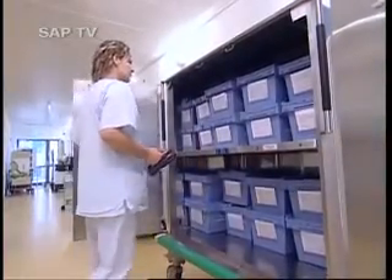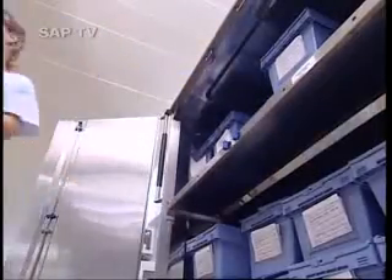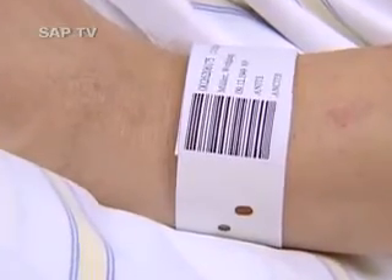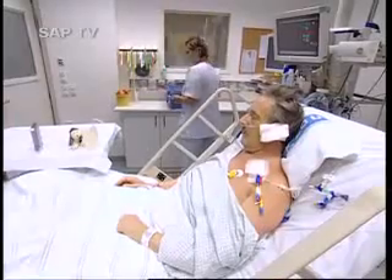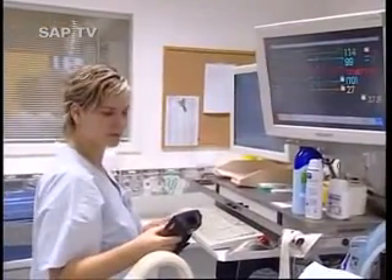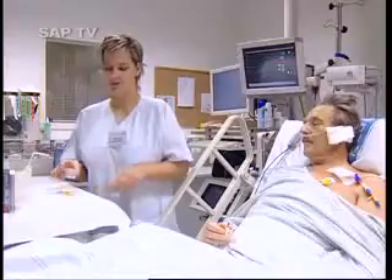On the ward, the nursing staff picks up the medication box when it's needed. The nurse can digitally link the medicine to the patient in intensive care. The patient wears an RFID bracelet with a reference code — personal data is not stored. Using a handheld scanner, the nurse can match the medication to the individual patient and record that it was her who administered the pill.